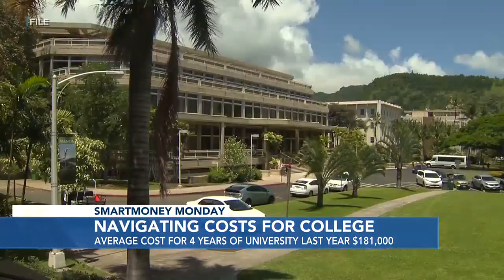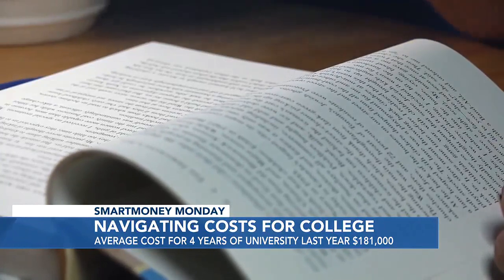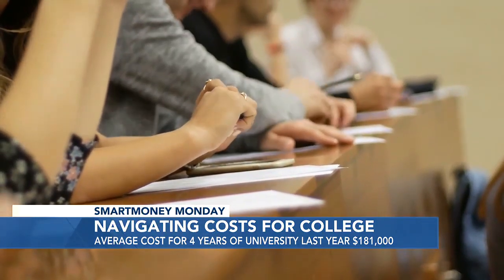And that's not just tuition. The total cost typically includes books, meal plans, dorm and housing costs, student fees, and other related items. And something else we've got to keep in mind: travel costs for Hawaii students traveling off-island or out-of-state.